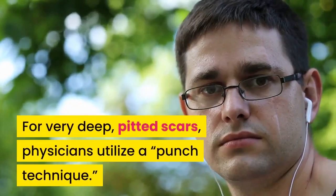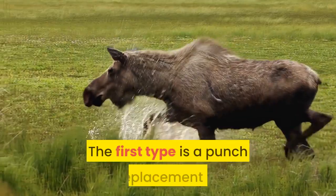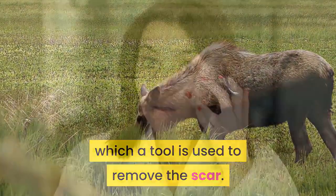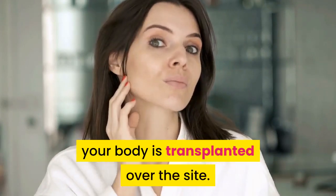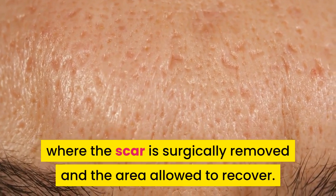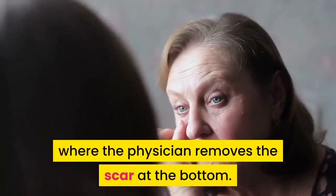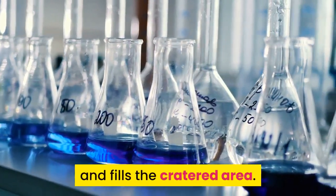For very deep, pitted scars, physicians utilize a punch technique. The first type is a punch replacement in which a tool is used to remove the scar, then a skin graft from another part of your body is transplanted over the site. Another technique is the punch excision, where the scar is surgically removed and the area allowed to recover. Finally, there is a technique where the physician removes the scar at the bottom and the skin at the treated area is allowed to rise and fill the cratered area.